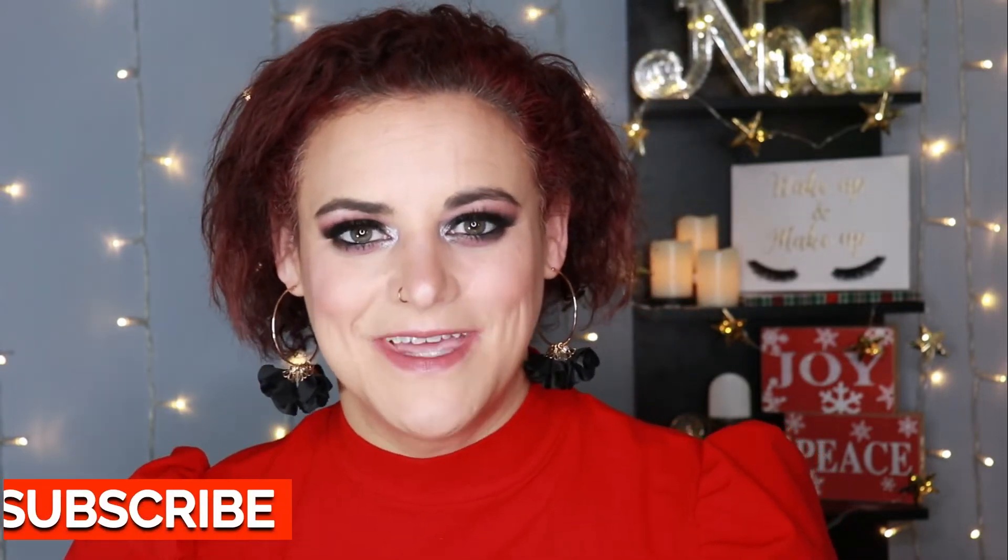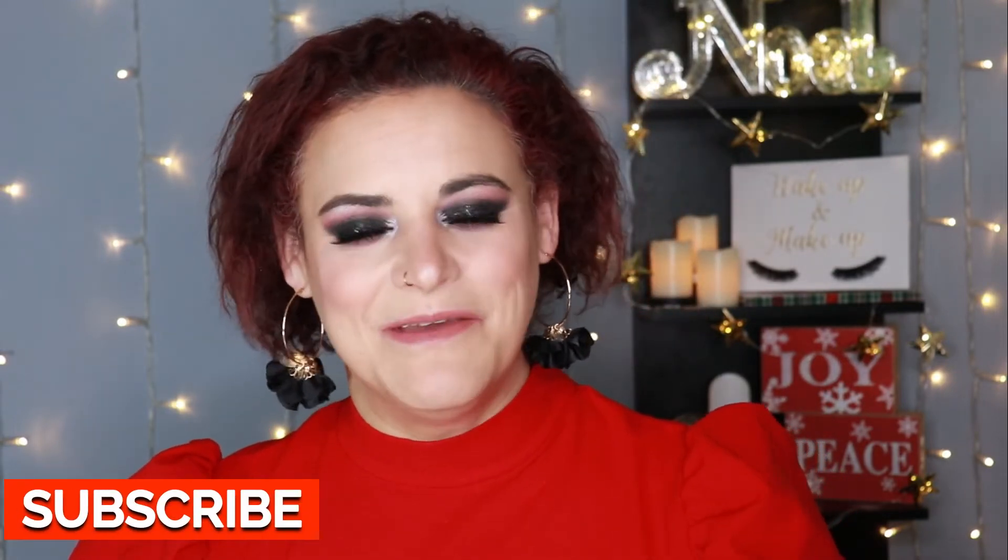Hey makeup friends! Today I'm going to be sharing my Kaleidos palette collection and ranking them. Welcome back to my channel, or if you're new here, welcome. My name is Cara, I'm a 40-year-old working mother of two and makeup fills my bucket — it brings me no end of joy. On this channel we like to mix beauty, brains, and the occasional f-bomb, so if that sounds like something you're interested in, go ahead and subscribe.